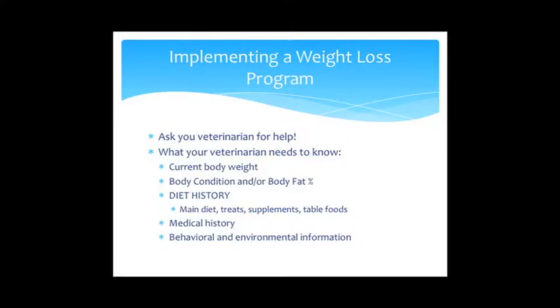To implement a weight loss program, first ask your veterinarian for help with calculations and appropriate feeding amounts. For my consultations, I need a current body weight, body condition score, and body fat percentage assessment. Diet history is critical — you'll tell me everything that goes into your animal's mouth: main diet, treats, supplements, and table foods. I'll also evaluate their medical history and behavioral/environmental information, since things like multi-cat households or concurrent diseases like renal disease can complicate weight loss.